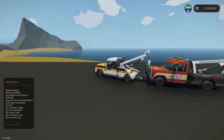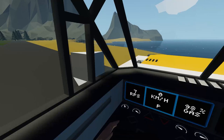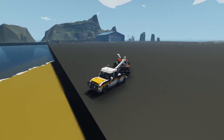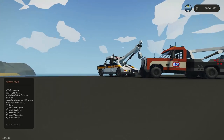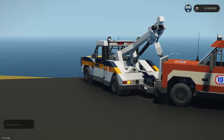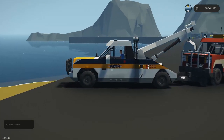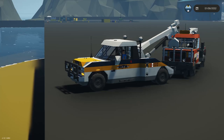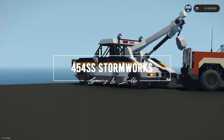That's how the tow truck works — hopefully everyone enjoyed the video. The tow truck will be on the workshop as soon as I finish uploading. Join the Discord where suggestions like this one come from — I wasn't originally planning to build it today, but with the Alta fleet growing so big they need to maintain their vehicles. Let me know in the comments what you think, and as always, happy Stormworksing.